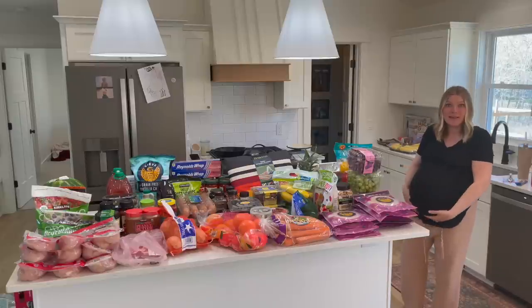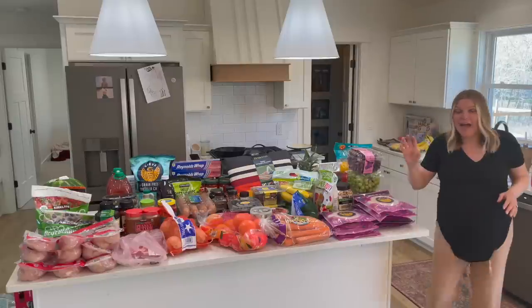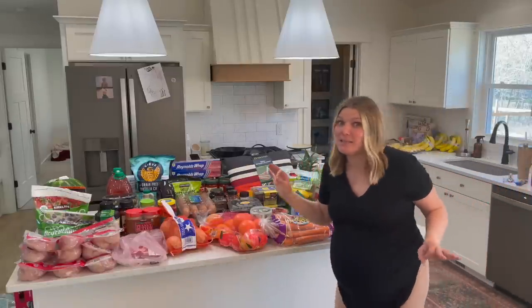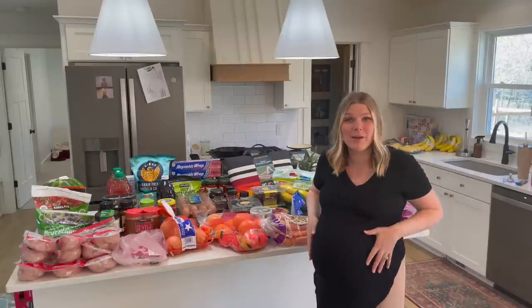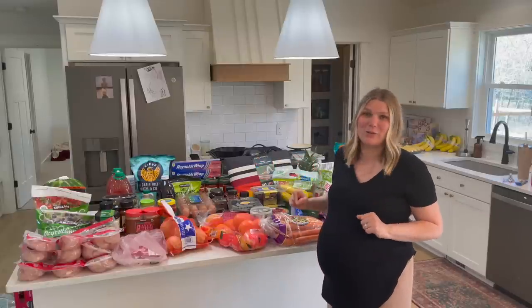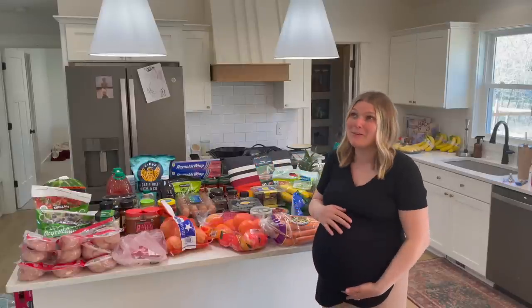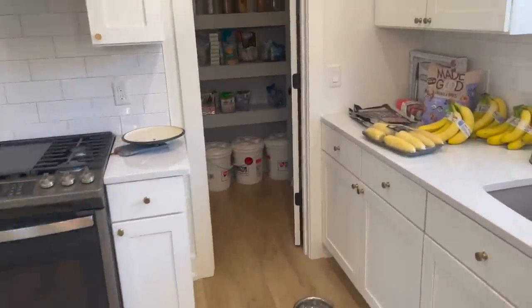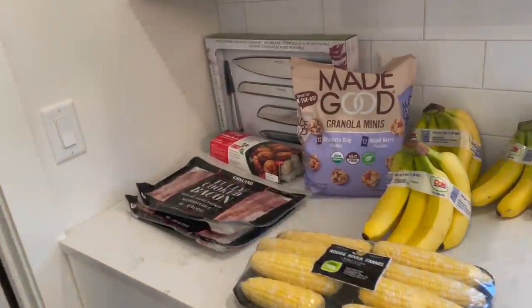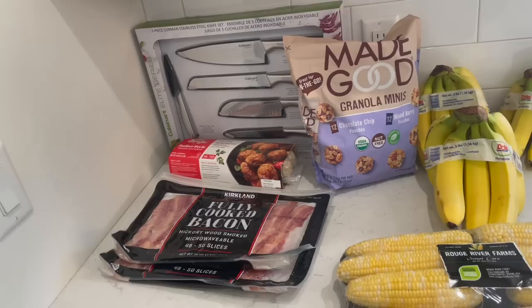Can you even see this belly? Oh my goodness. I basically waited until like the last possible moment that I would be able to go and do this haul, because I am starting to get to the point where I cannot do big things like this. I'm getting way too tired. We have so much stuff going on here. I'm going to take you right over here and start with this little pile first, just to make it easy.